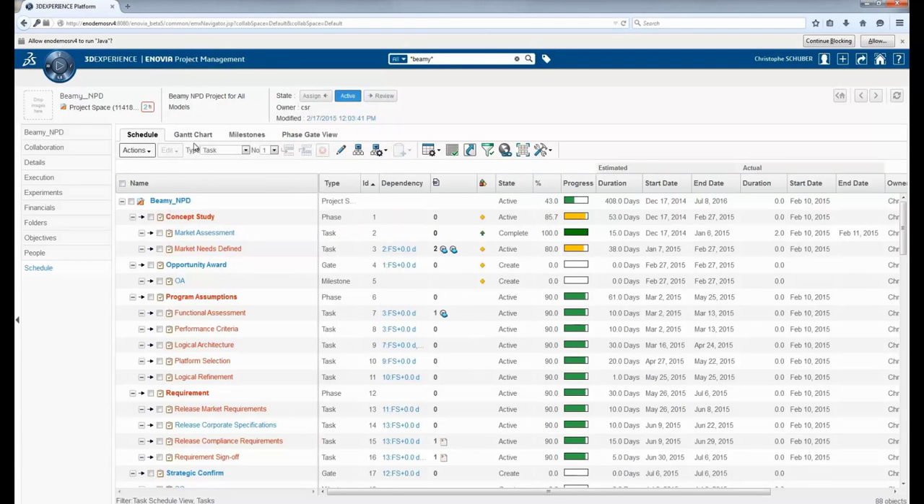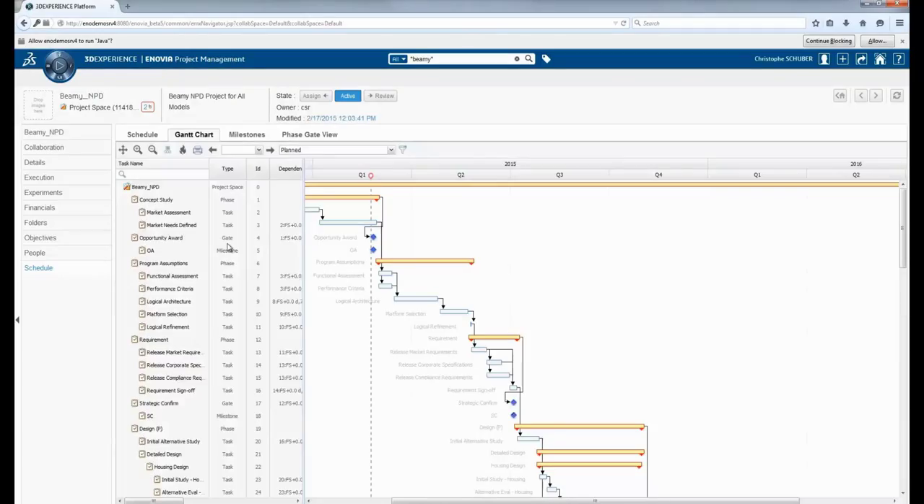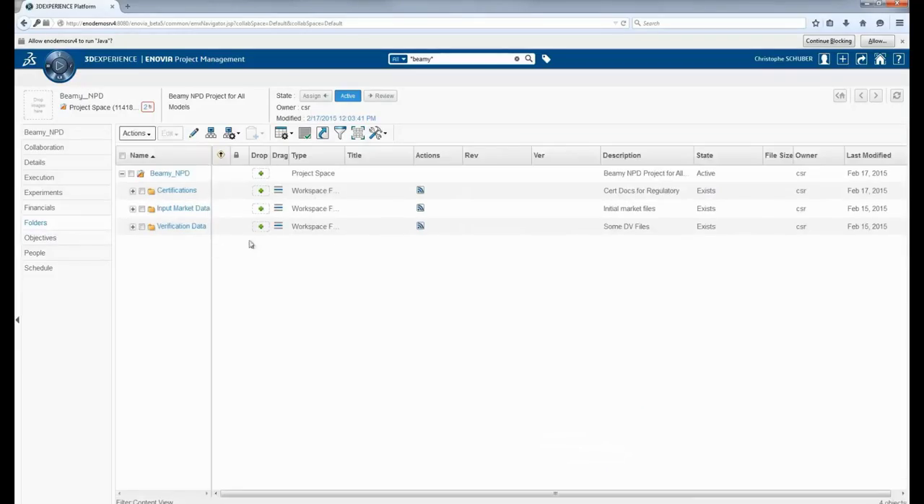Think of how much time a company's project managers and executives can save by having access to this real-time status of a project. It's online, there are no files that need to be shared, it's completely data-driven, and they can view it and see the real-time status at any time. We also have project folders to organize and track all deliverables related to the project itself.